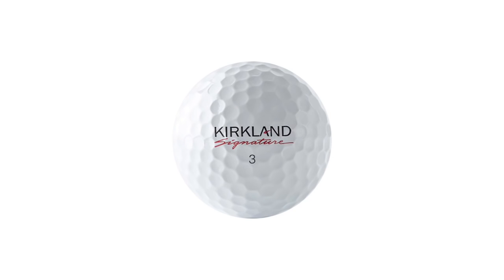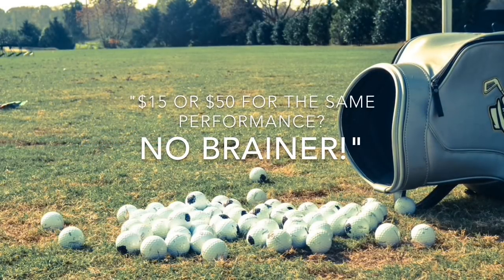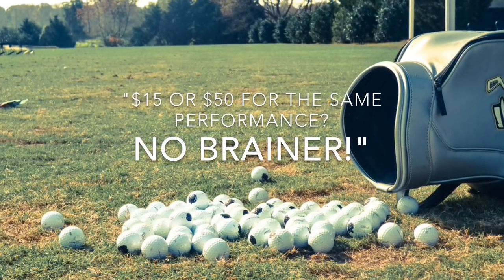Oh, and we forgot to mention — they're $15 a dozen. And here's what MyGolfSpy consumers are saying about the Kirkland ball: '$15 or $50 for the same performance? It's a no-brainer.'